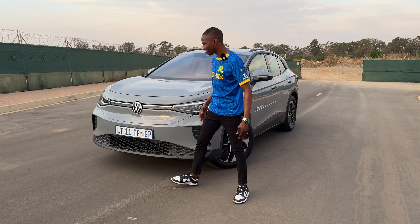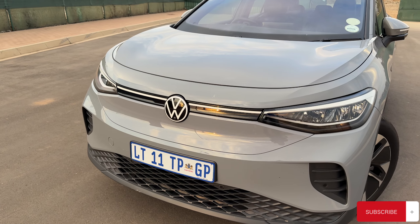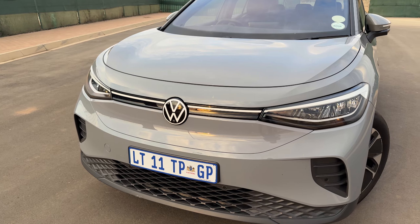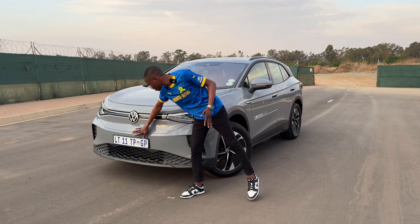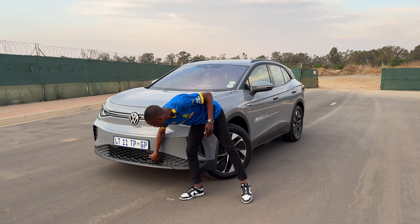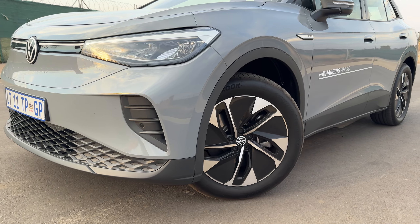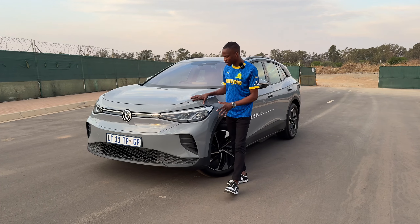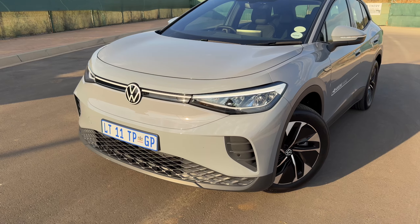At the front you have, obviously in true Volkswagen style, a big badge on there which illuminates at night, a light bar that runs across, and you've got these LED headlights. Obviously because it's electric you don't have anything at the front — everything is sealed off. You do have some vents in there, maybe for cooling some of the components, but that's about it at the front. A lot of people say it looks a bit weird, and I see it, but it does get a lot of attention. I do love this paintwork.